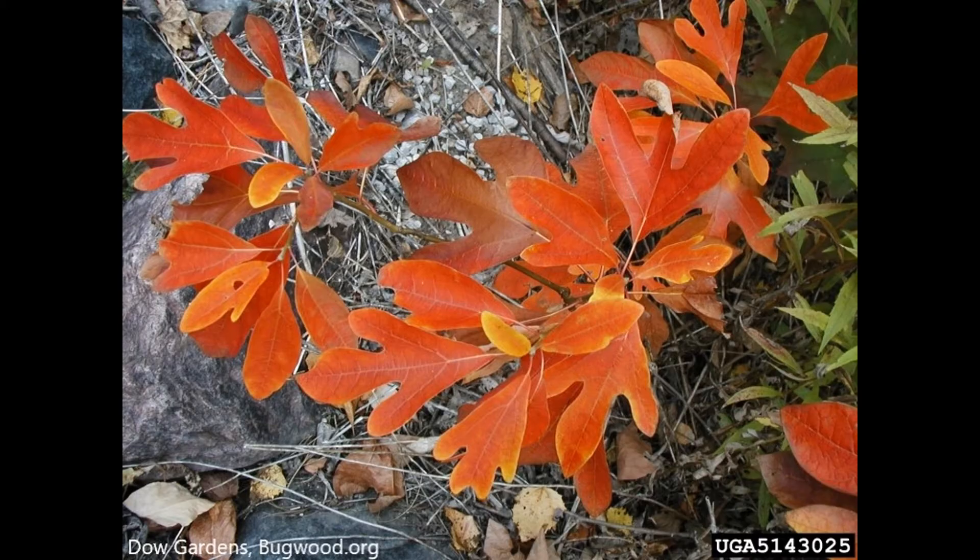In the fall the leaves turn a brilliant red and look beautiful in the landscape. It's a great addition to any landscape.